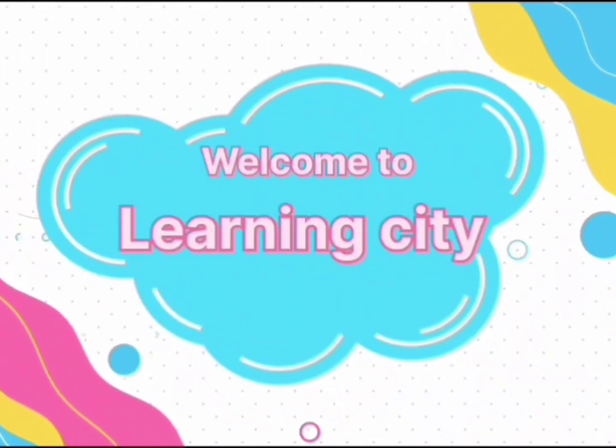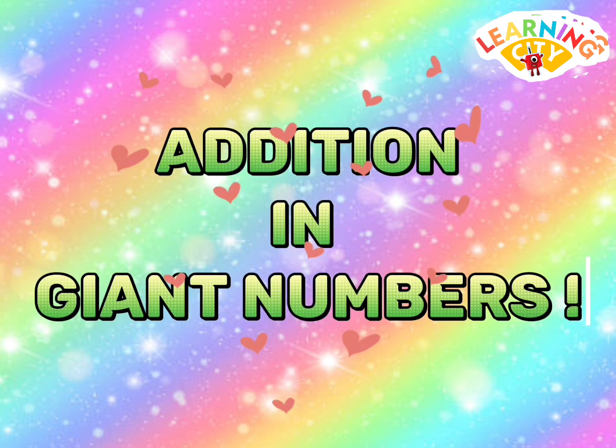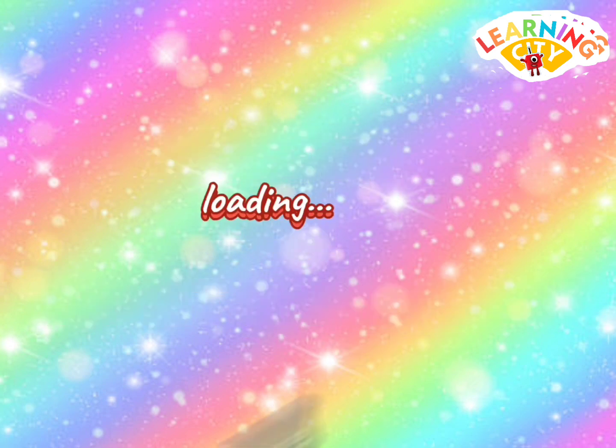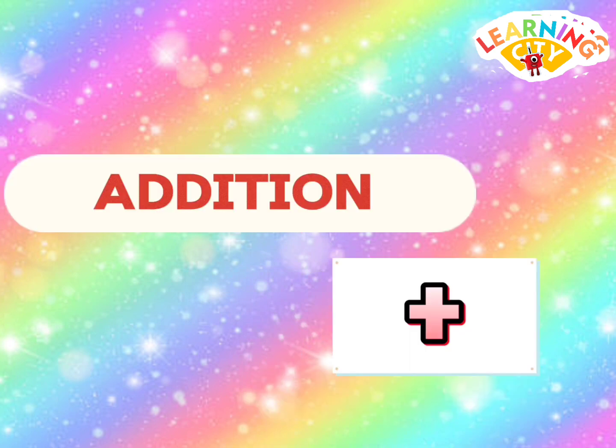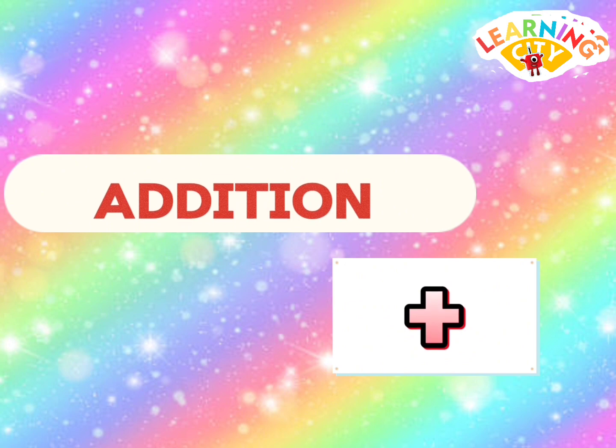Welcome to Learning City. Please subscribe. Hello Number Blog friends. Let's learn about addition in giant numbers. Let's start. Addition is a process of combining two or more numbers.